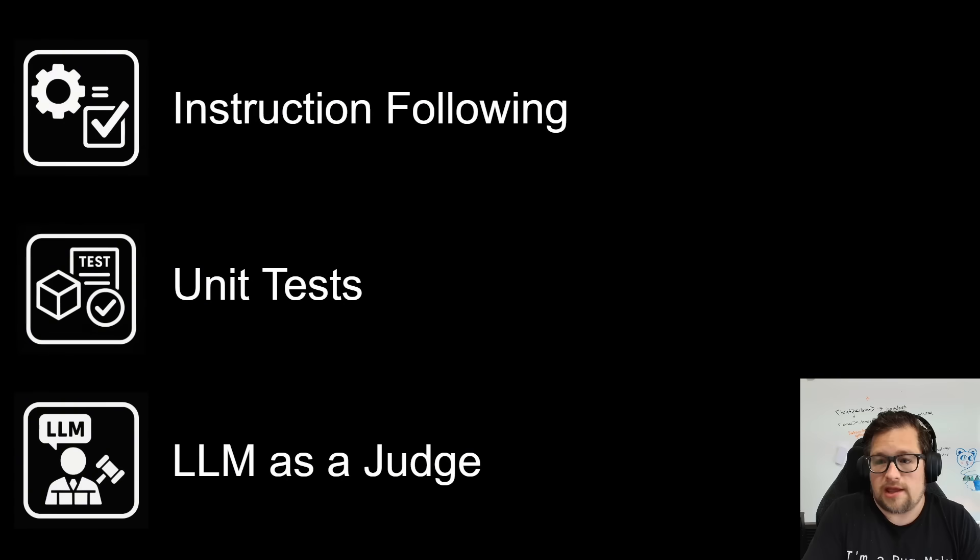Instruction following — what I care about there is I tell it to do something, does it do the thing that I tell it to do? Unit testing is really testing the functionality, and what the LLM as a judge is testing is the quality of the code overall, giving it poor examples and good examples.